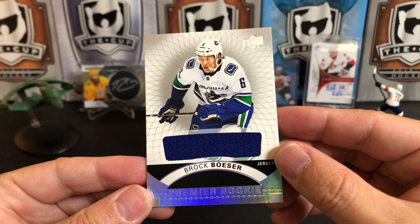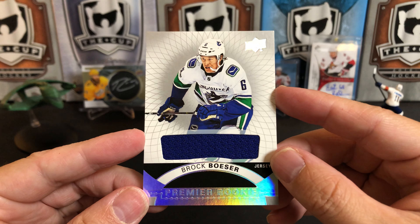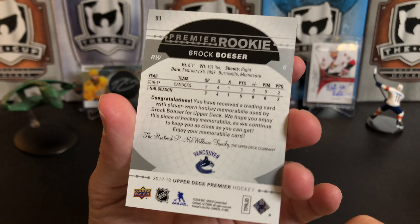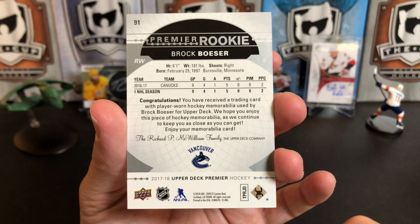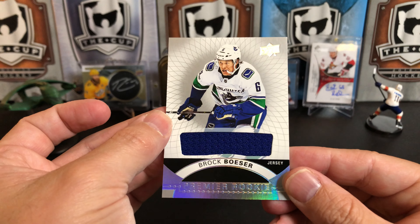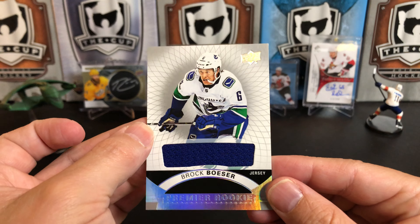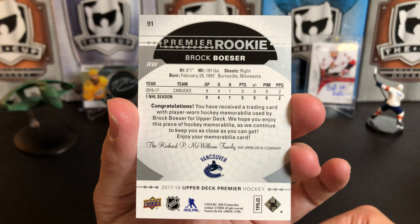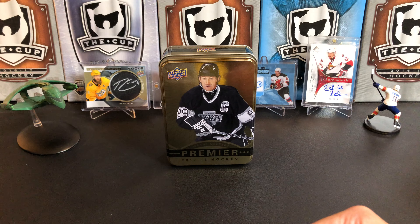Then we've got a rookie jersey of Brock Boeser. There are rumors of him being traded out of Vancouver — he didn't have a great year, which would lead me to believe you wouldn't want to trade him when his value is low. Seems like he's a really talented player. I unfortunately don't get to watch him much, being that he's in the Western Conference. Any Vancouver fans watching the channel — what do you think of Brock Boeser? Let me know in the comments.